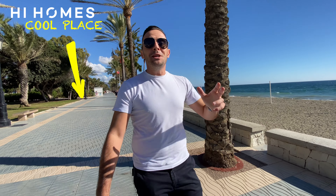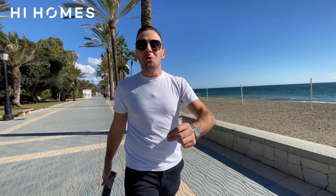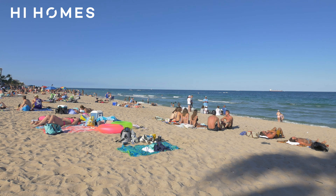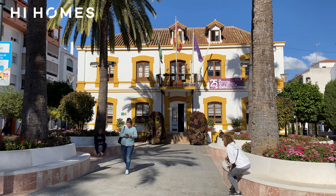One of its undeniable charms is San Pedro's beachfront promenade and beautiful beaches. This beachfront promenade connects Guadalmina and San Pedro to Puerto Banus. Whether you're into water activities, sunbathing, or just hanging on the beach, San Pedro is absolutely fantastic. Behind us is the beachfront promenade and we're going to walk up the main avenue, which connects us to the old town.